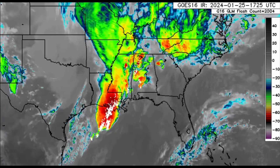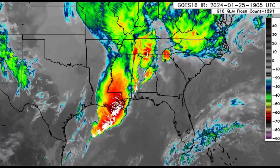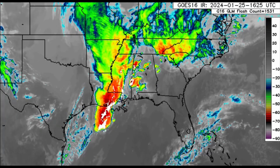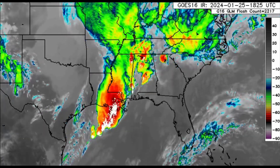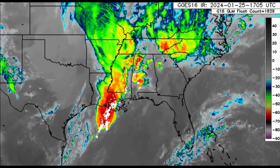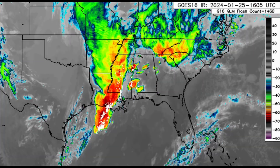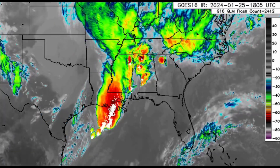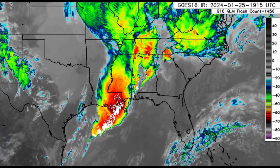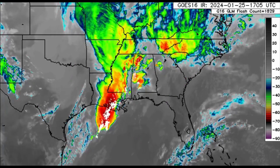We're going to get straight into all of that. First things first, we're taking a look at this colorful satellite imagery — the infrared satellite. We can see all these white dots, which are actually indicative of lightning strikes across portions of the Gulf, in Louisiana, and even towards Mississippi, Alabama, and up into Tennessee. There is some thunderstorm activity moving by and also a lot of heavy rain, especially in Louisiana.